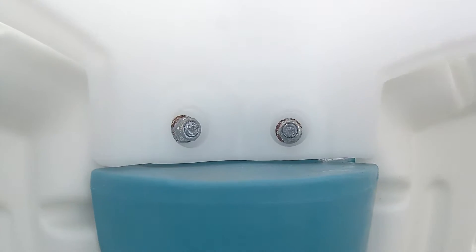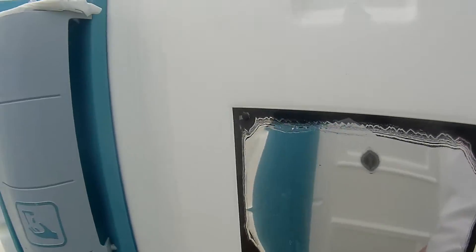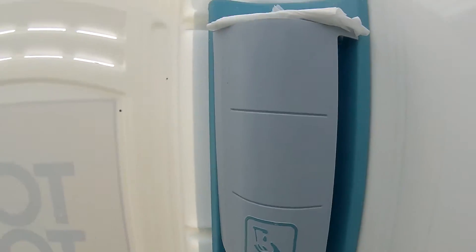I guess that is the vent pipe. Looks like there's also a mirror so you can see what you look like in the port-a-potty while you're using it.